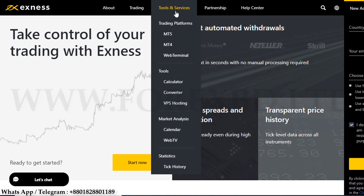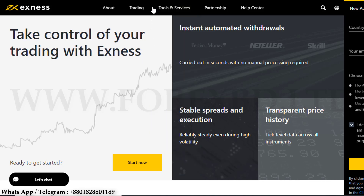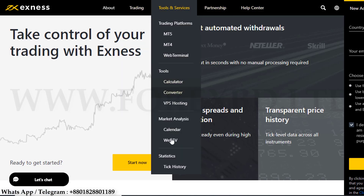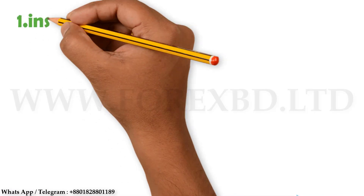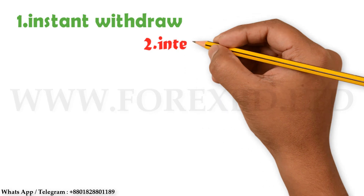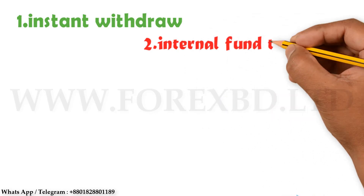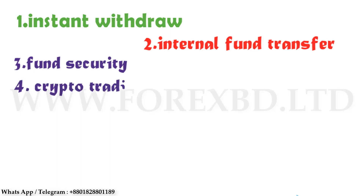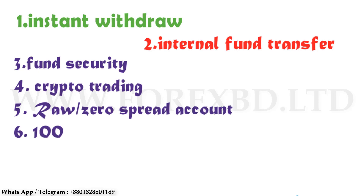When we choose a broker, the most important thing we think about is whether the deposit amount is safe and whether the broker will manipulate the market. If you have this question in your mind, we will tell you that you can trade in this broker with confidence. If you work in another broker, you can work here for a few days just to test it. Since you don't get all the ideas about a broker from only one broker, you can work with a few brokers so you can decide for yourself which broker is best.